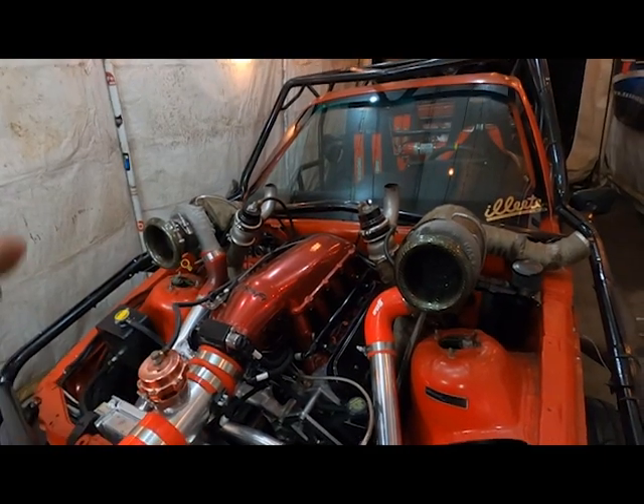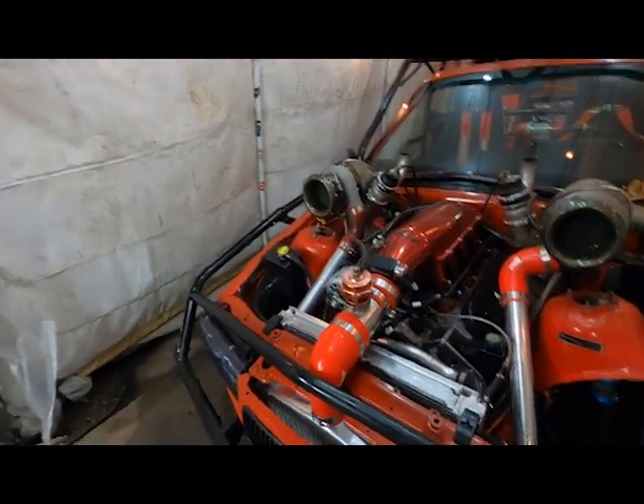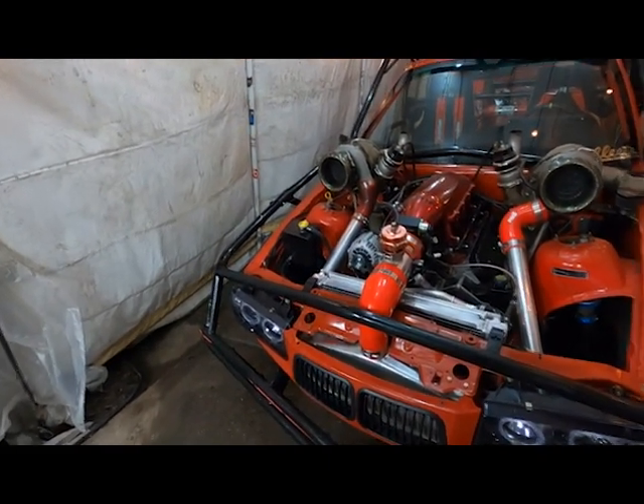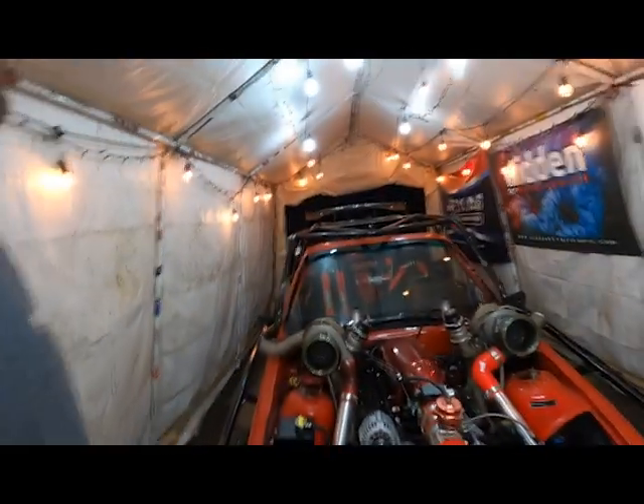But when you rev it, it opens up and the car cools down super quick, and everything's just perfect and awesome. I've tried burping the system, jacking it up in the air, we had a power bleeder — all kinds of stuff — and it just isn't working, so I'm out of ideas.